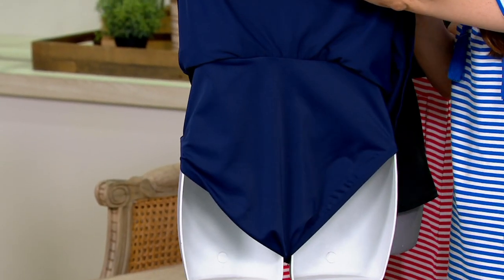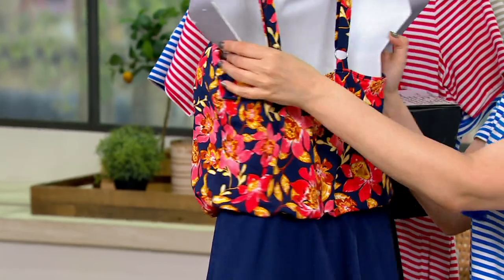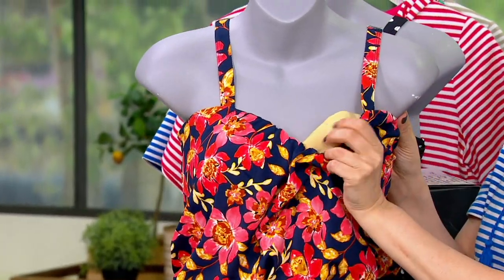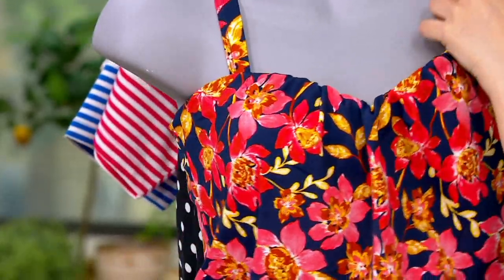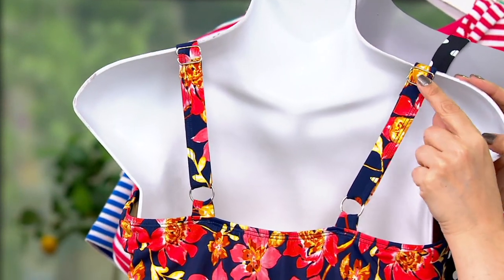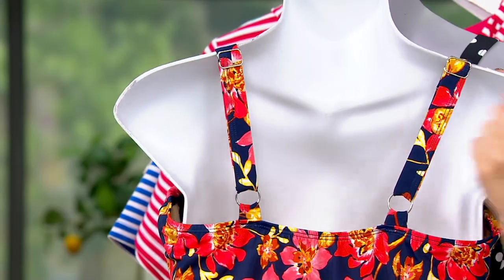You can see the attached brief underneath the skirt, so it's modest and you get the coverage you want. Plus we've given you soft molded bra cups inside for comfort and support — you can see a little bit of them on the mannequin. And there are adjustable straps in the back so you can adjust for your support and comfort.